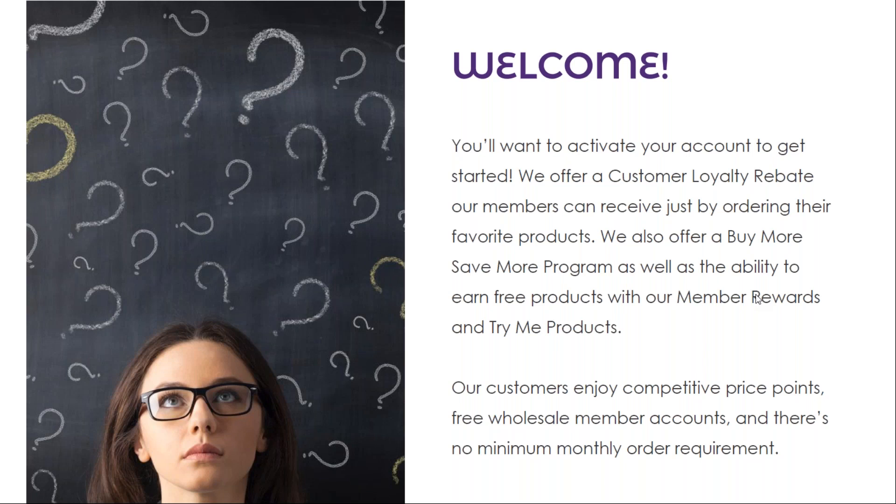Our customers enjoy competitive price points, free wholesale member accounts, and there's no minimum monthly order requirement.